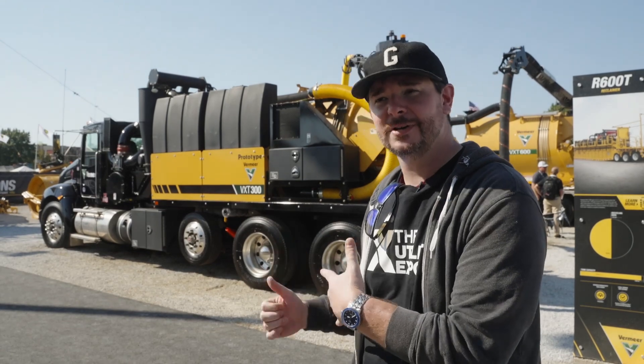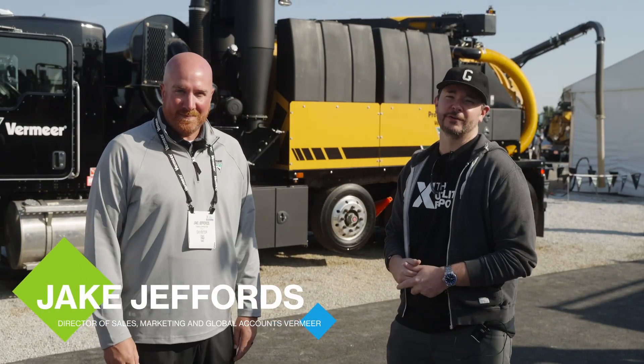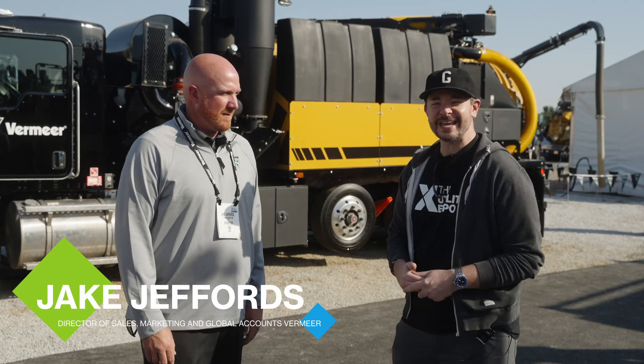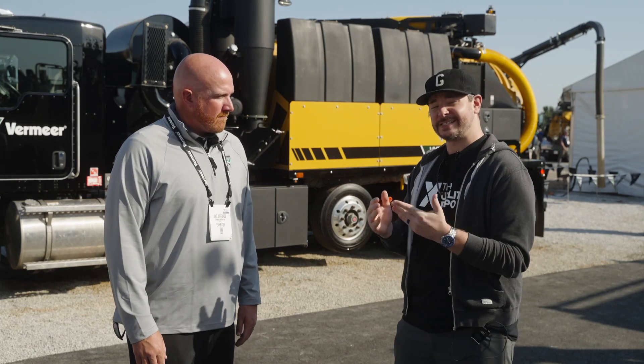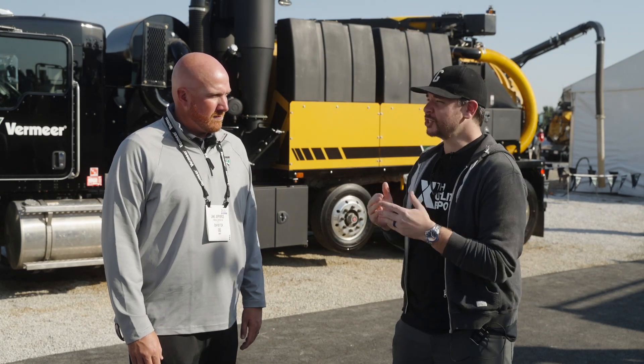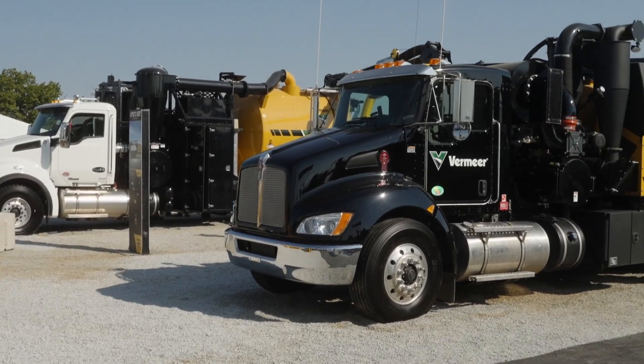Now let's go talk to an expert to see what those changes are. We're standing here with Jake Jeffords of Vermeer, in front of the VXT300 — an all-new, eight-yard vac truck that is actually replacing the VXT8. Jake, take us through some of the key highlights we need to know on this machine.